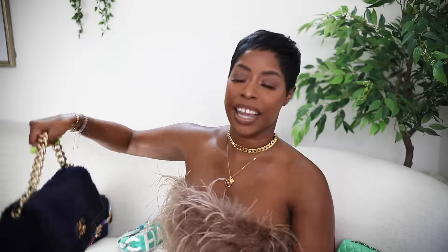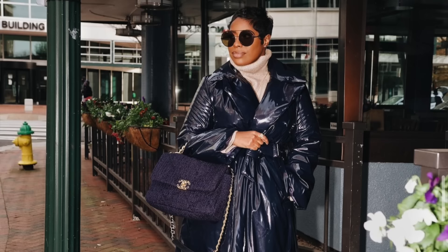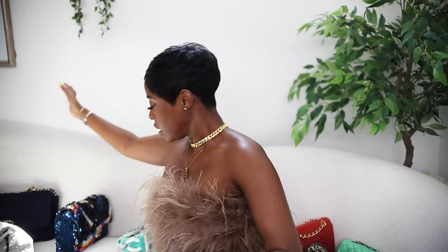Next up, my Chanel 19 — I only have one now. I've actually bought three and sold two. I fell in love with this tweed navy one and after buying the others I just never wore them. This is the medium size. The tweed does wear over time, so if you want something pristine get leather instead of tweed. But it's a very casual bag, it slouches, and it has a huge back pocket. I got it at Tyson's Corner.